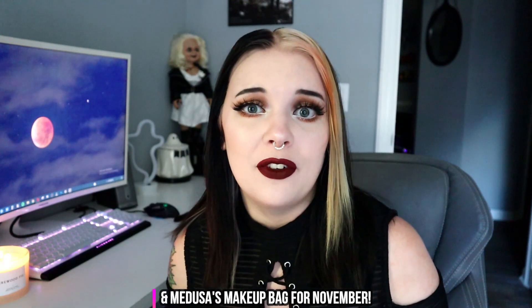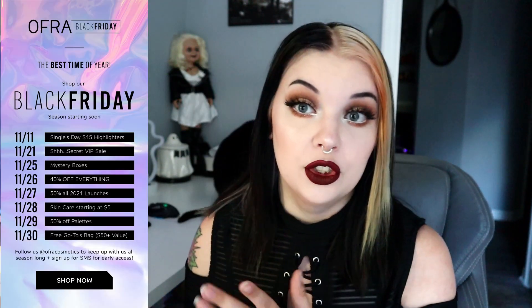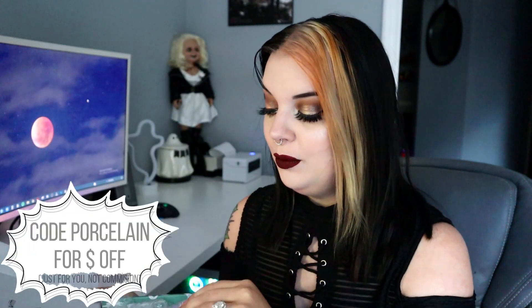They started doing their Black Friday sales on the 11th of November, which was really soon, and there's a whole list I'll put on the screen of their sales going on through Black Friday and everything. I love Ofra products, especially their highlighters and liquid lipsticks — the liquid lipsticks are super comfortable and their highlighters are gorgeous. So I decided I would just unbox this for you guys. It's on Ofra's website and the mystery box launches on the 25th. This isn't sponsored, but I was gifted it.